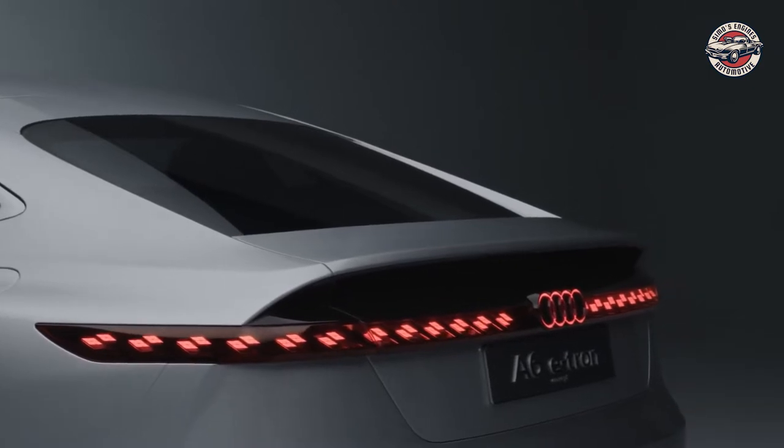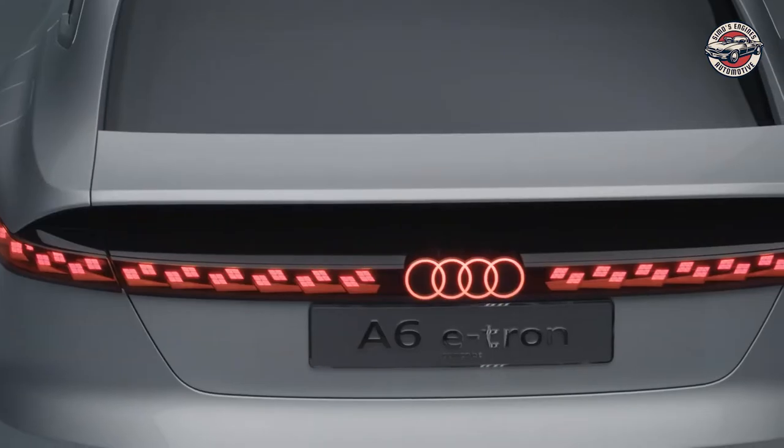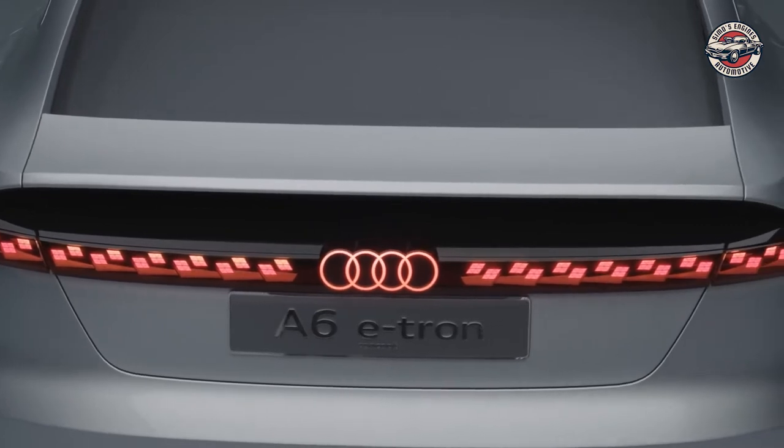Whether you are looking for a stylish and luxurious car or a cutting-edge and technologically advanced one, the all-new Audi A6 e-tron is the perfect choice.